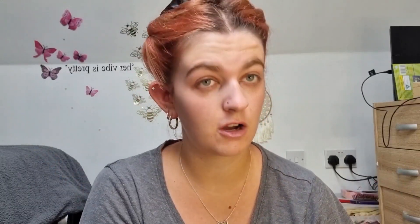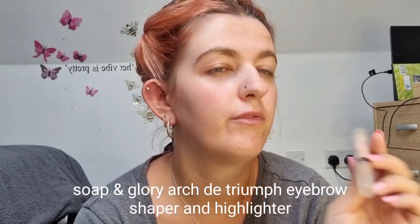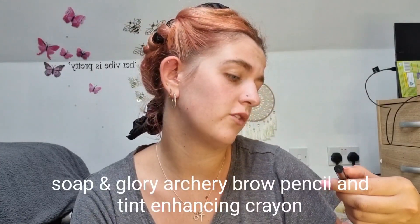While my primer sinks in, I then go in and do my brows. My all-time favourite brow pencil is the Archery one by Soap and Glory — I love it so much that the branding has literally rubbed off and it's all gone. I also have this Archery Triumph brow pencil, which is also a highlighter but I don't really use the pencil highlighter. This is also Soap and Glory. I'm going to go in with this Archery brow pencil and tint enhancing crayon, but this is too light for me. It was perfect when I bleached my brows and had them blonde, but now, not so perfect.